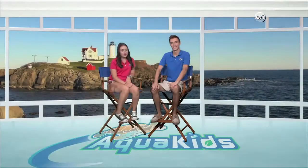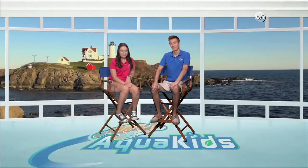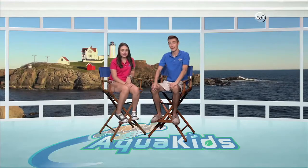Hey everyone at home and welcome to another fantastic episode of Aquakids. I'm Katie, and I'm Drew. On today's show, we're headed out to Tuckerton Seaport in Tuckerton, New Jersey. This seaport offers a variety of activities for people of all ages to get excited about maritime history, culture, and the maritime ecosystem. We have a lot to learn today, so let's get over there.